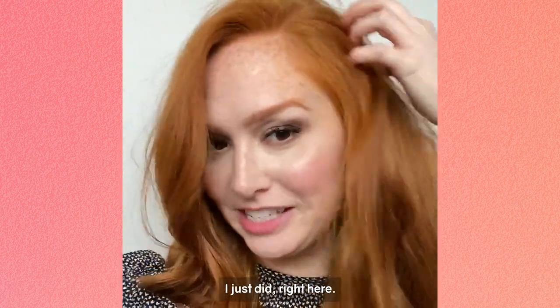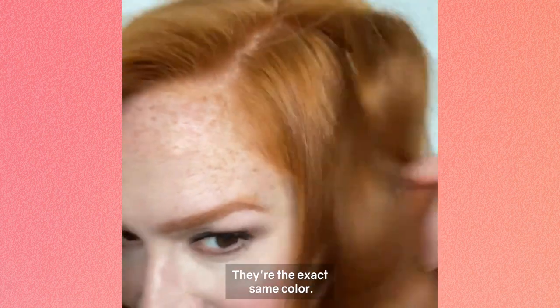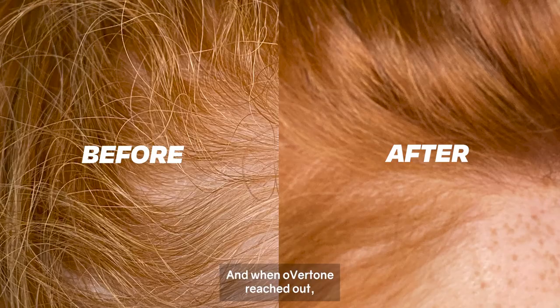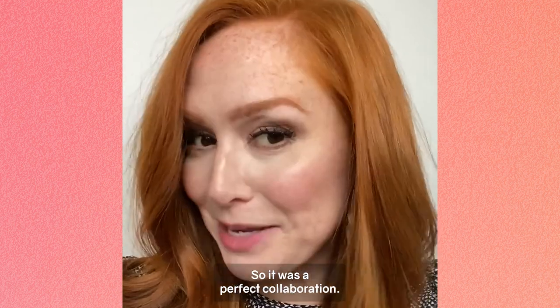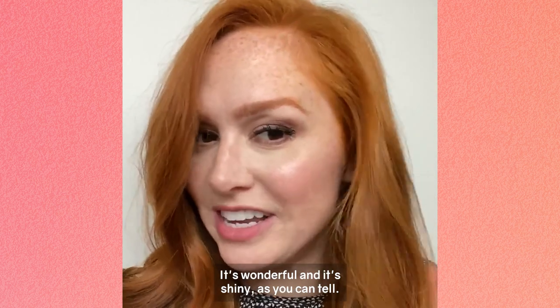I just did right here — here's the back of my hair. They're the exact same color, there's no white whatsoever. When oVertone reached out, they had no idea that I already used it or that I already loved it, so it was a perfect collaboration. Even down here it's wonderful, and it's shiny. I just love it.